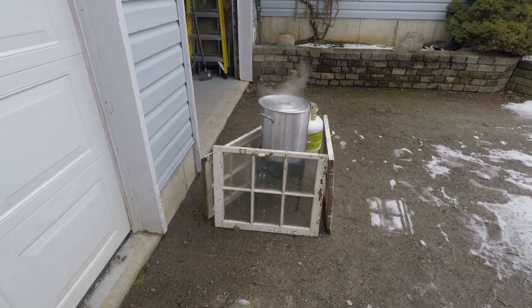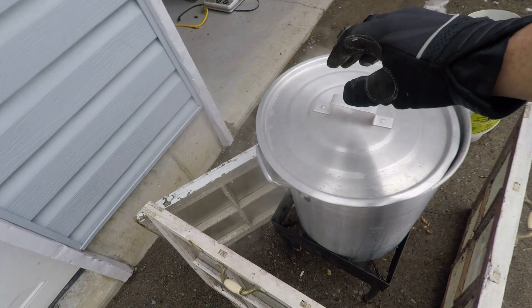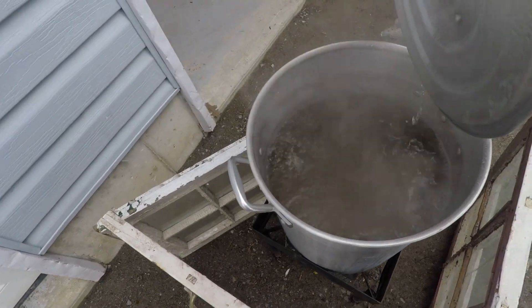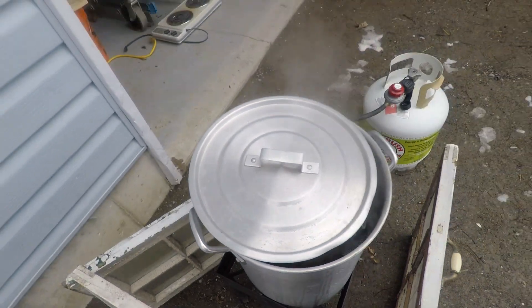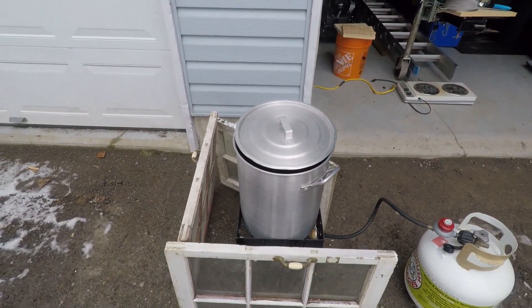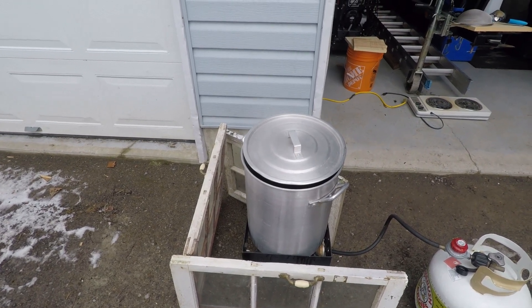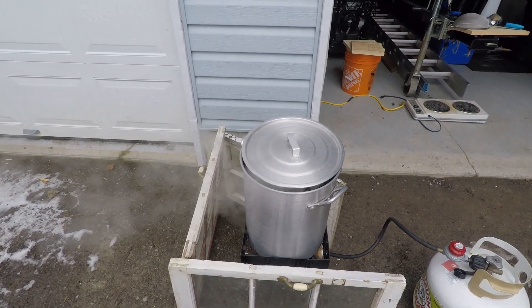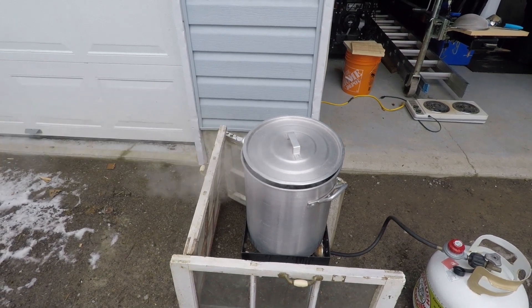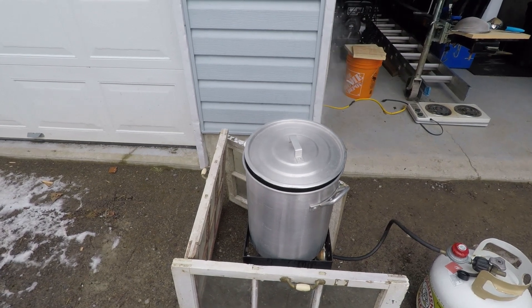I had some old window frames and had to build a bit of a windbreak. I keep the lid half on — I know a lot of people take the lid right off, but it's so windy that if I take the lid right off it doesn't hit the boiling point because it's cold enough, so I take the lid off a little bit and it seems to be working.